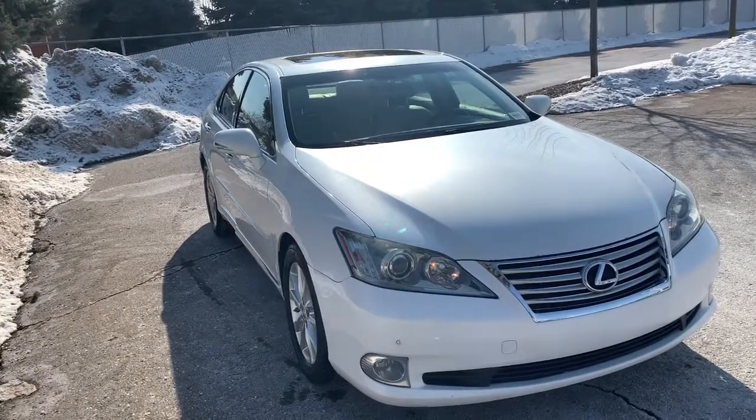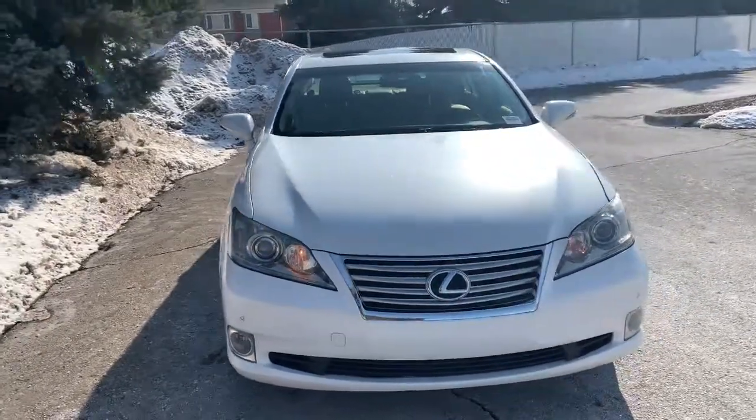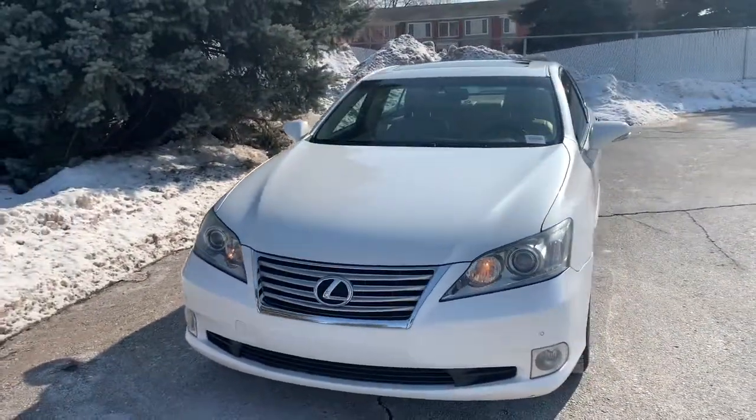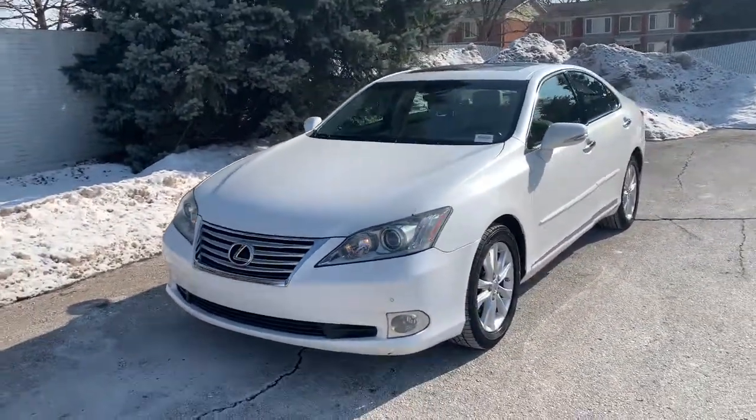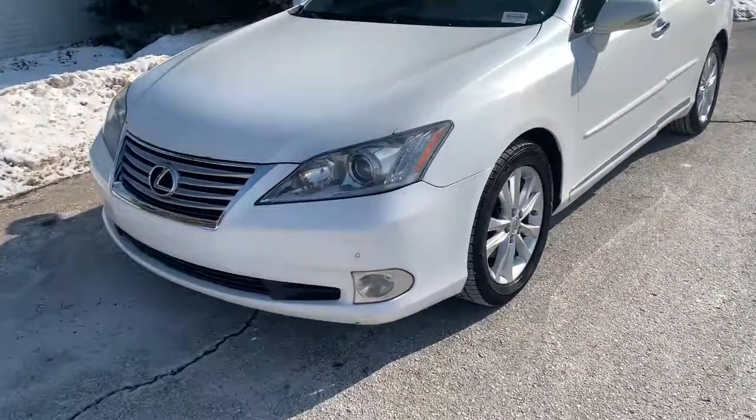Get acquainted with the 2011 Lexus ES. With less than 120,000 miles on the odometer, this vehicle stands out from the rest. Here's a seductively styled ES that's loaded with desirable features.